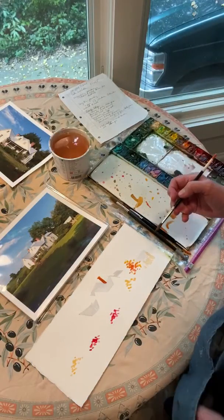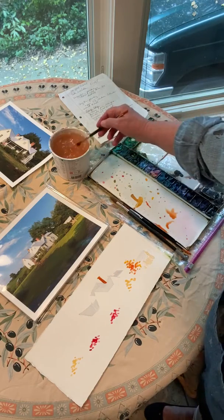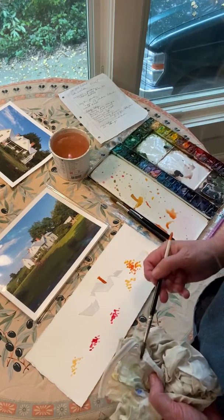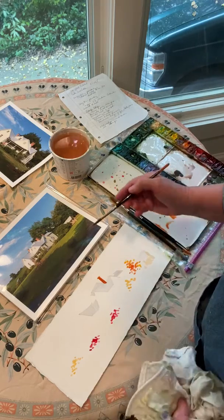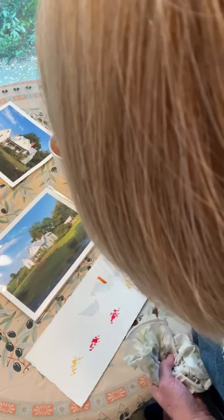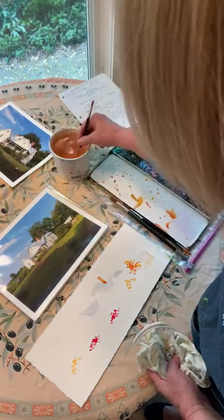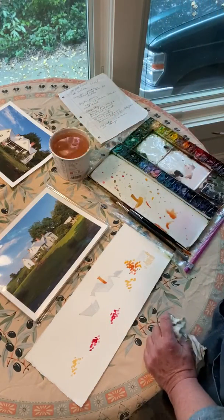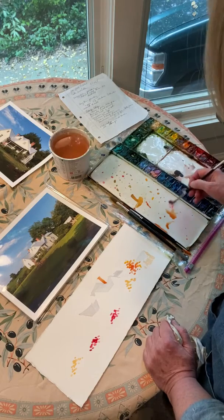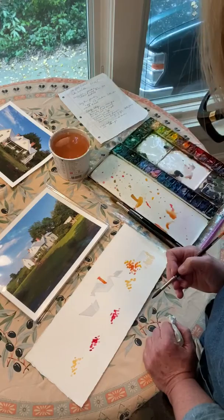I don't like the thickness of the paint, so I'm going to get a thirsty brush, which means a brush that's basically wet but has most of the water sucked out of it. When you touch that thirsty brush to a puddle of water, it sucks it up. I'm going to add just a teeny bit of pink into this wet chimney so it doesn't look like a construction paper cutout.